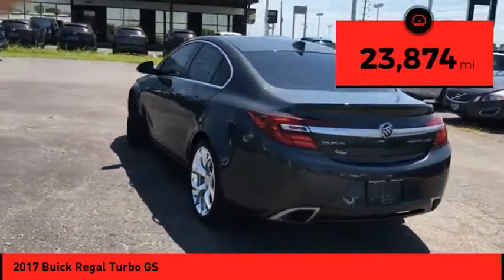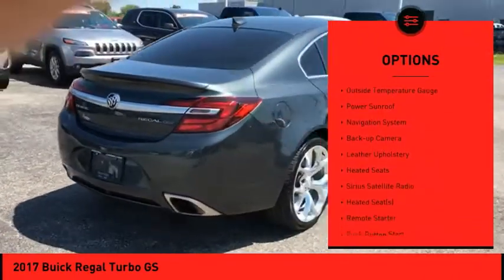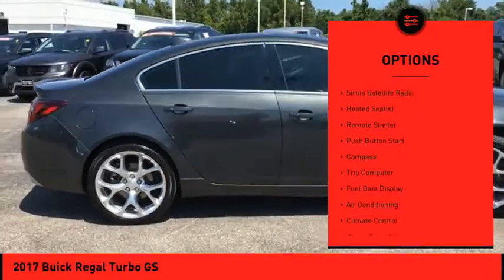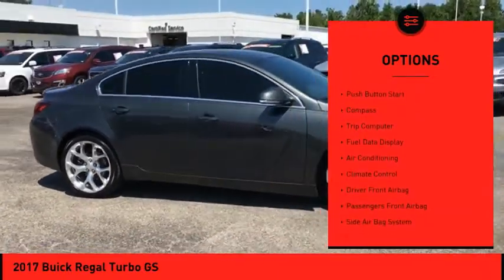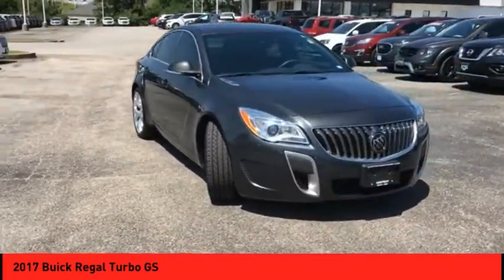Here are some of this vehicle's great options: power mirrors, traction control, remote keyless entry, outside temperature gauge, power sunroof, navigation system, backup camera, leather upholstery, heated seats, and Sirius satellite radio.